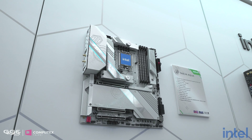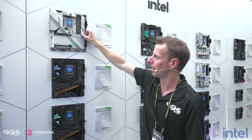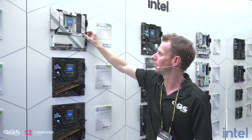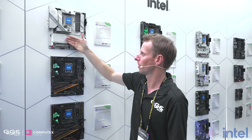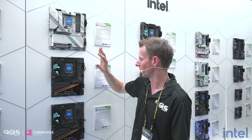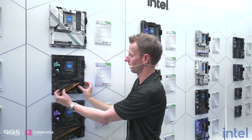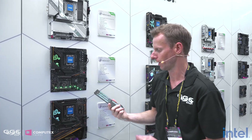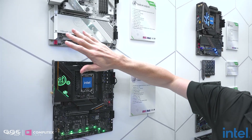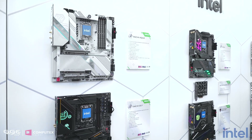Some new features: ASRock has their EZ release — I think they're one of the last ones to do this — which allows you to unplug your GPU straight out without having to reach in and undo the latch. Another feature, not on this board but on the one down here, which is on a lot of boards, is their new M.2 release covers. It just pops off straight like that, and there's one clip that clips it back on. For some reason on the Aqua, they've decided to go with all screws — I'm not sure why.